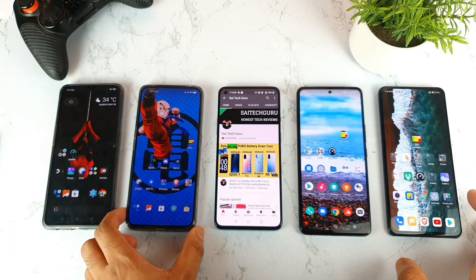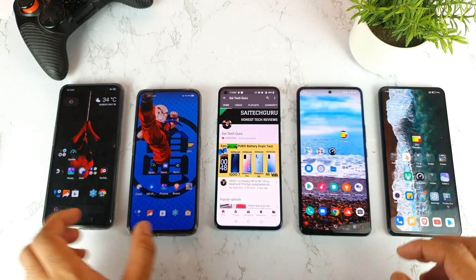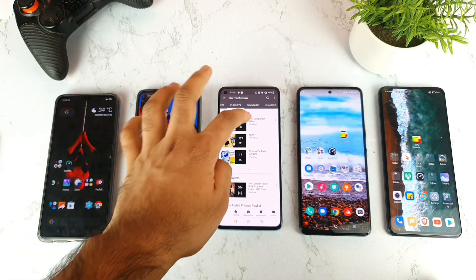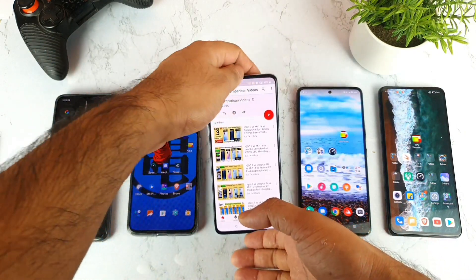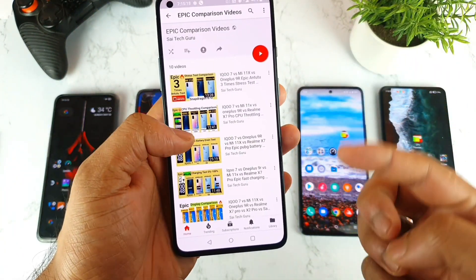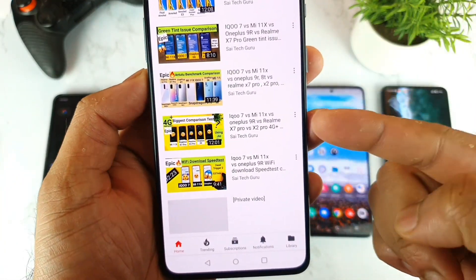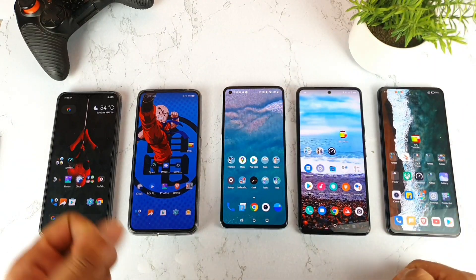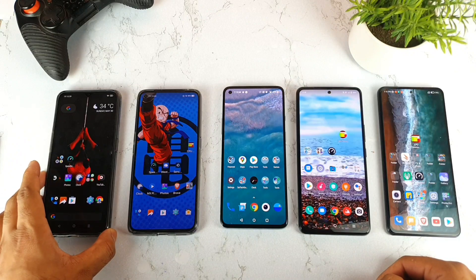Let's see which phone will be able to play the 8K video faster and smoother. If you enjoy this kind of epic comparison video, make sure to hit subscribe and check the playlist for more epic comparison videos, including Android tests, 4G Plus support tests, and display tests.